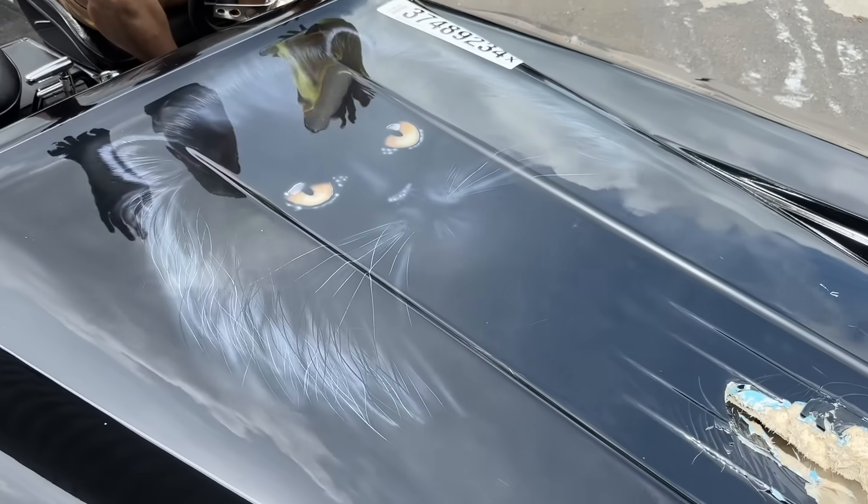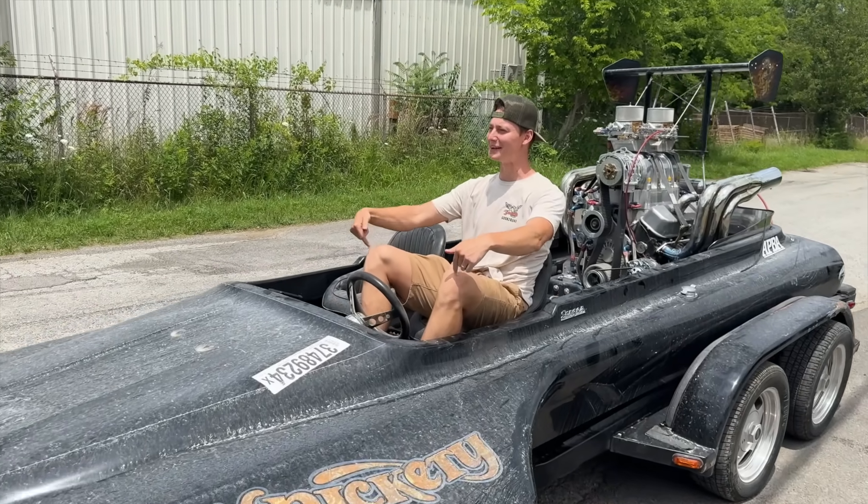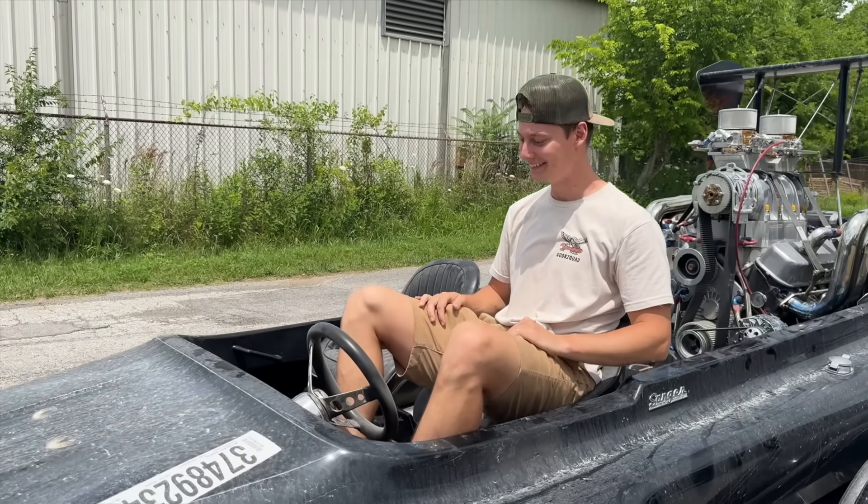What is up guys, welcome back to the channel. Today we got something brand new — this is probably the most random, most epic thing we have ever purchased off of Copart. We've been watching this sucker for weeks already, it finally played, we won it, and it's literally on the way all the way from Washington — that's like a 24-hour drive.